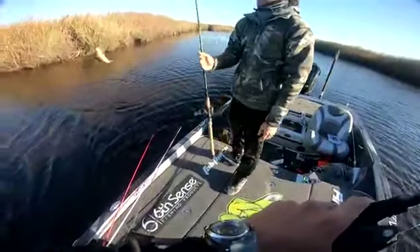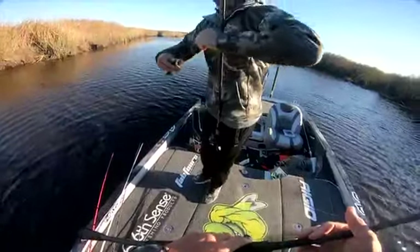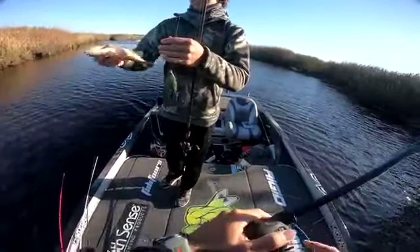Bradley got himself a fish — not the one he lost earlier, but about a 10-inch fish.